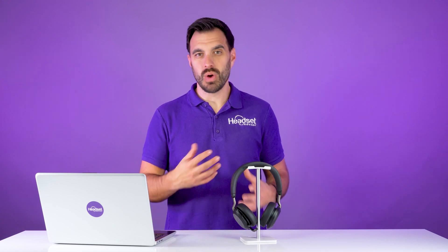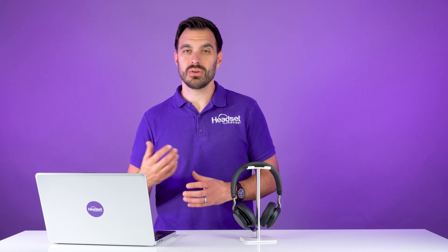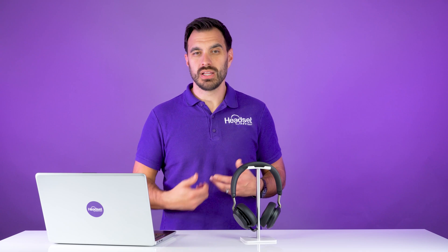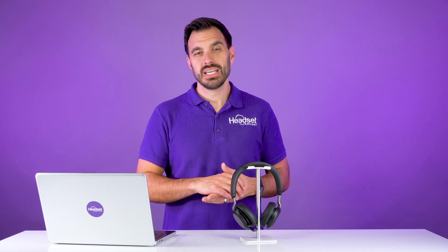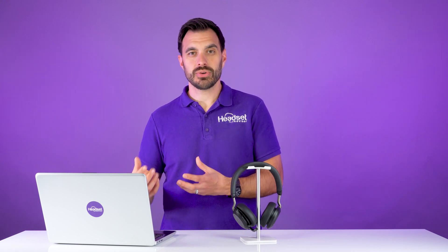Many customers think that because they ordered a wireless headset, they should automatically get the ability to answer and end calls while away from the desk. While that is true for a lot of headsets and mobile phones, that's just not the case with headsets and computers with software like Dialpad. There has to be a special integration created between the two companies — the headset company and also the phone service company.